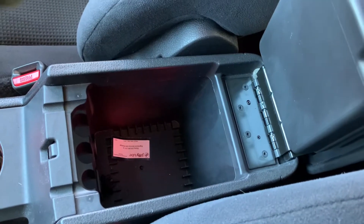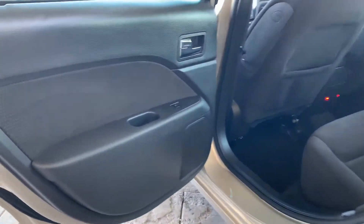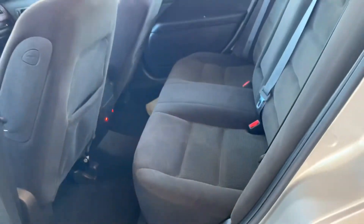Here on the armrest you've got two compartments, one bigger than the other, for you to store things. These are cloth seats back here as well. Here is the back seat of the vehicle — there is your window control. We've got a decent amount of leg room back here.